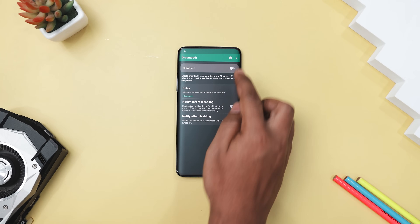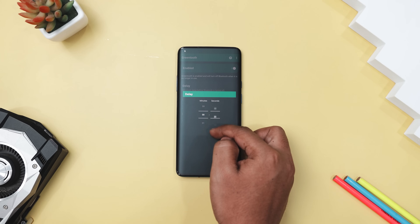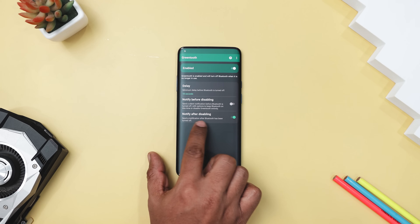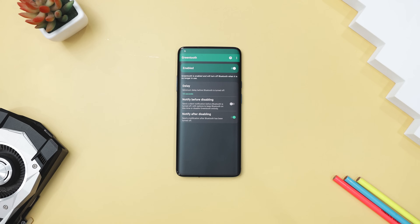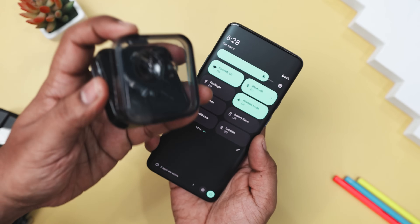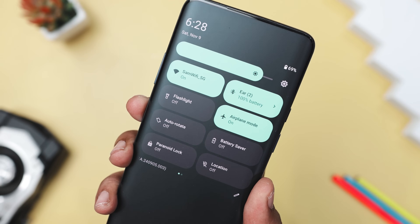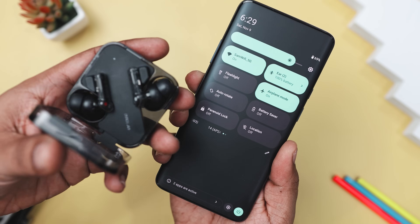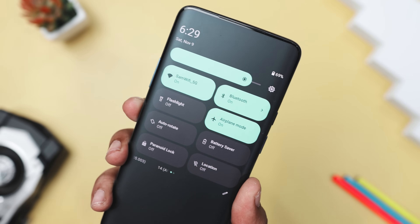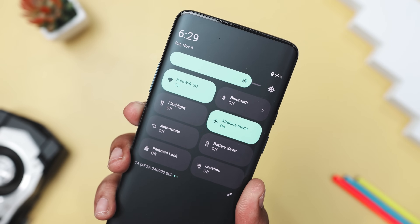If you are tired of leaving your Bluetooth on and draining your battery, GreenTooth has got you covered. This simple app automatically turns off your Bluetooth when the last connected device disconnects, helping you save battery and avoid security risks. Instead of manually switching off Bluetooth after you are done using your headphones or speaker, this app does it for you. It waits for a few minutes, which you can customize in the settings, and then shuts off Bluetooth — perfect for those forgetful moments. Keep in mind though, the app isn't getting updates anymore, so it may not work on newer Android versions. But if you have an older version, this is a super useful tool.